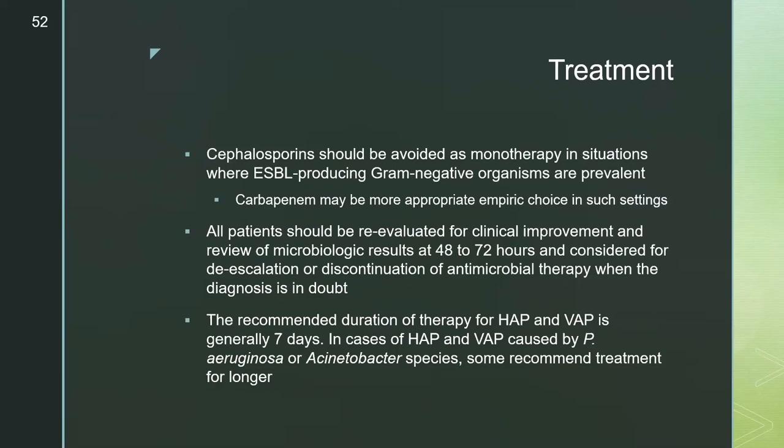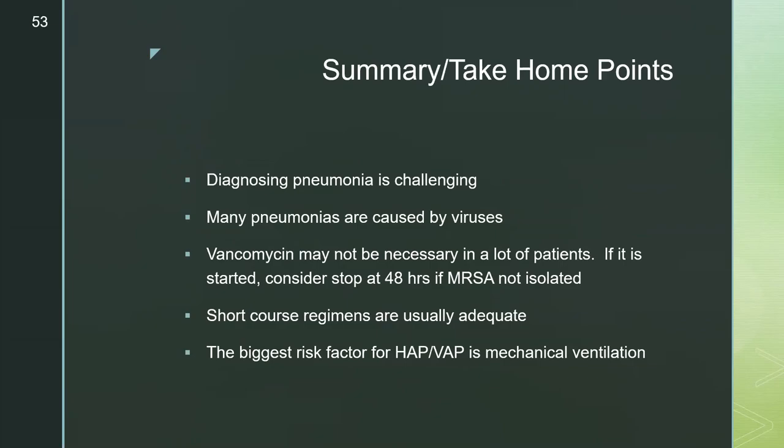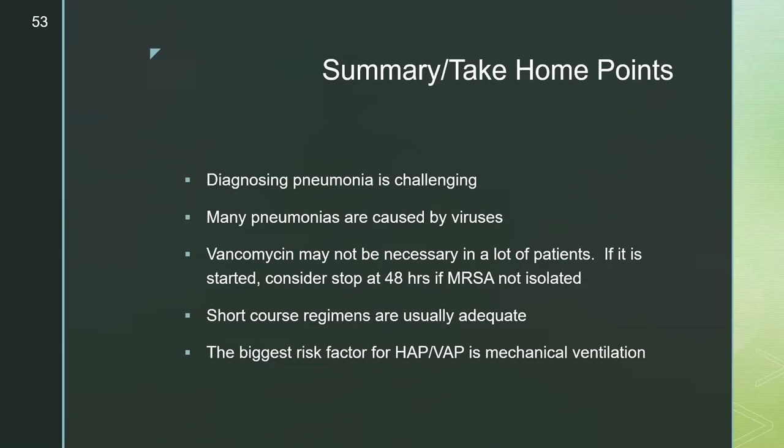The recommended duration of therapy for HAP or VAP is generally seven days; cases caused by Pseudomonas or Acinetobacter may warrant a longer course. In summary, diagnosing pneumonia, while seemingly straightforward, can be quite challenging. Many pneumonias are caused by viruses. Vancomycin may not be necessary in many patients; if started, consider stopping it at 48 hours if MRSA nasal swab is not positive. Shorter course regimens are usually adequate, and the biggest risk factor for HAP or VAP is mechanical ventilation.